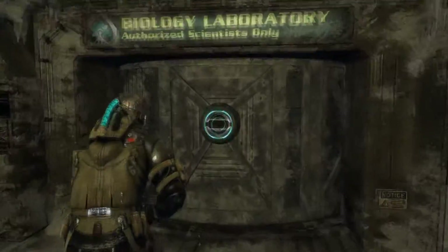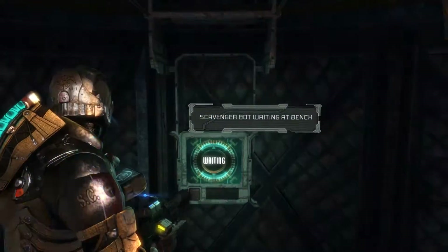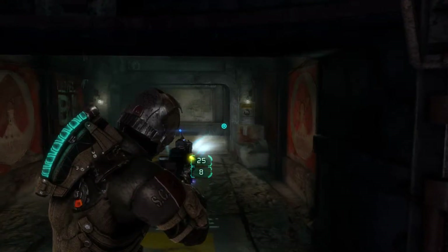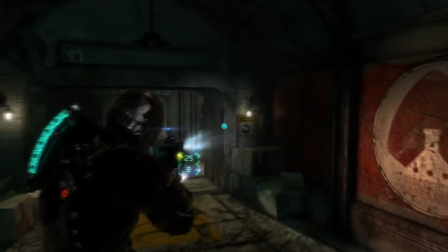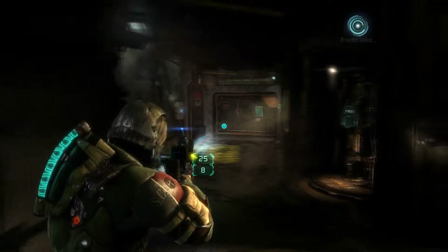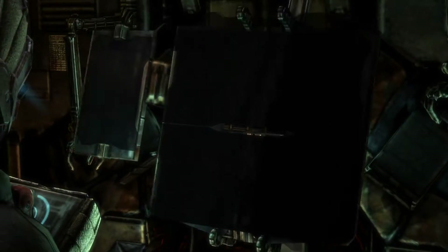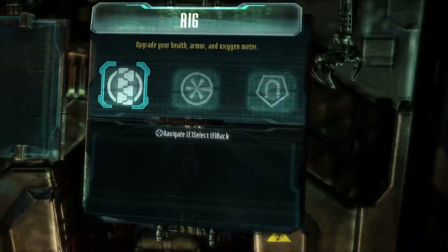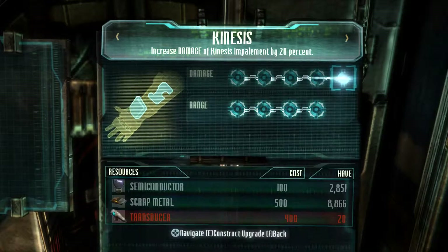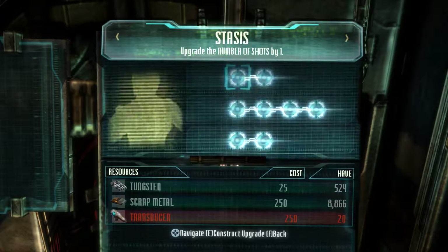I guess the biology lab is going to be full of these bloody things. We've got another scavenger bot left — good. Let's see if we can finally get our last upgrade. Yes — there we go, had to be an achievement. Right, so that is everything.